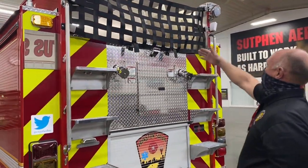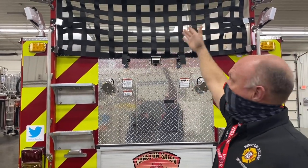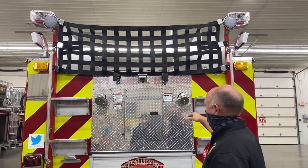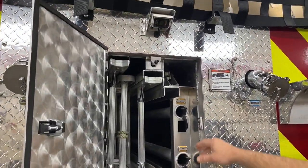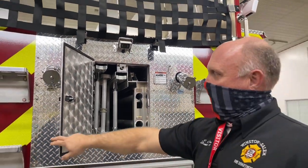We have three different hose beds divided up — we're going to have our five-inch, our two-and-a-half-inch, and also an inch-and-three-quarter pre-connect off the back. In the center, we carry the 24-foot ladder, 14-foot roof ladder, pike poles, attic ladder, and also a compartment we use to slide our backboard in.